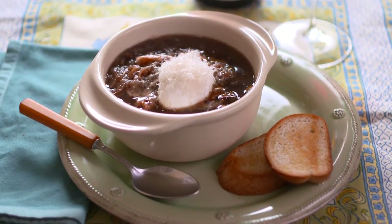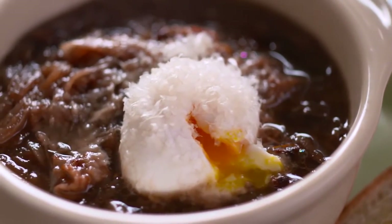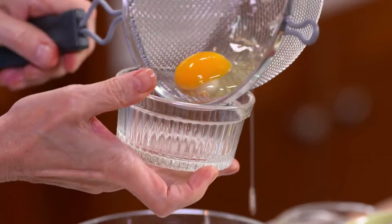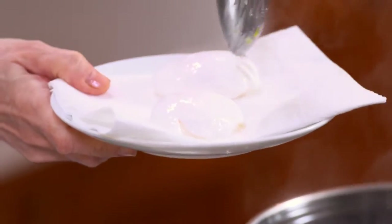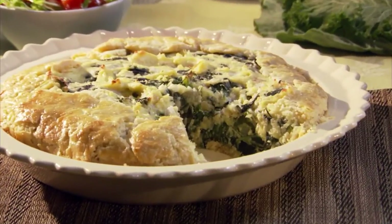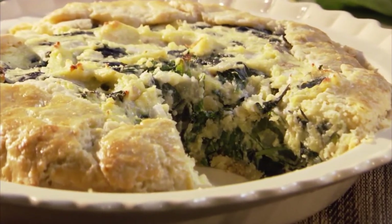A hearty soup for supper. I serve it with a grilled radicchio salad — now there's a meal. And I'll show you my foolproof method for making perfect poached eggs. Then my potato and greens pie, a pie filled with nutritious ingredients that cost pennies to make. Budget-stretching meal secrets to keep money in the bank and good food on the table. Today on Sarah's Weeknight Meals.